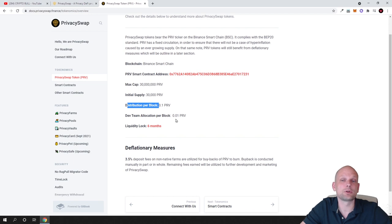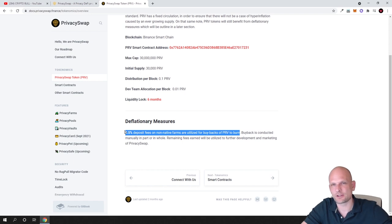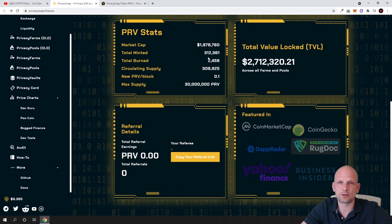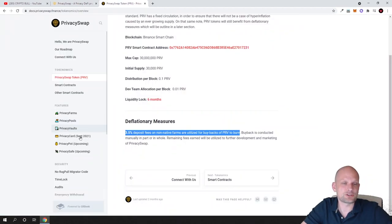The dev team allocation per block is 0.01 PRV for development, as they are still working on this project. Deflationary measures: 3.5% deposit fees on non-native farms are utilized to buy back PRV and burn it. So with every transaction happening on this exchange that is not related to PRV itself, PRV is burned, making the token more valuable with each transaction.